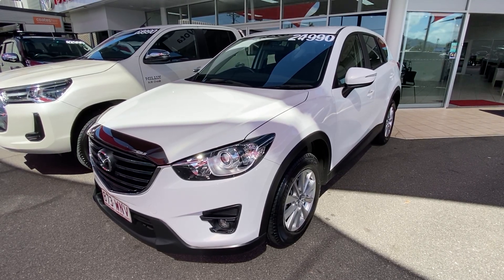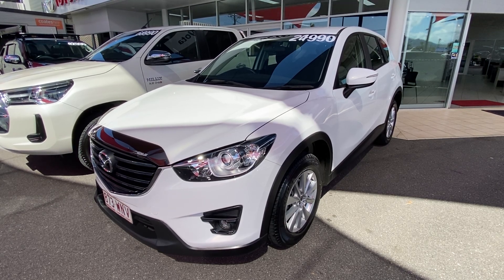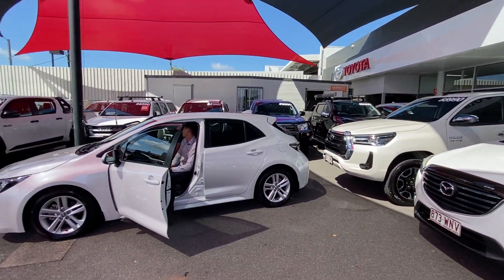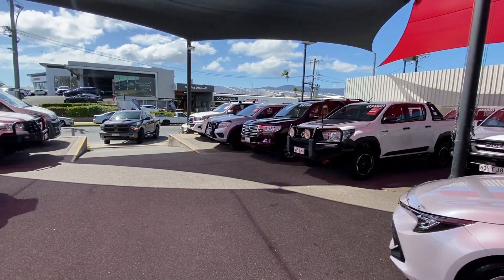Hello and welcome to our virtual tour of our 2016 Mazda CX-5 Max Sports. A little bit about us here at Pacific Toyota and Lexus of Cairns: we're standing at one of two of our pre-owned vehicle yards where we go through about 200 vehicles in any given month, making this one of the largest pre-owned vehicle departments in Queensland.